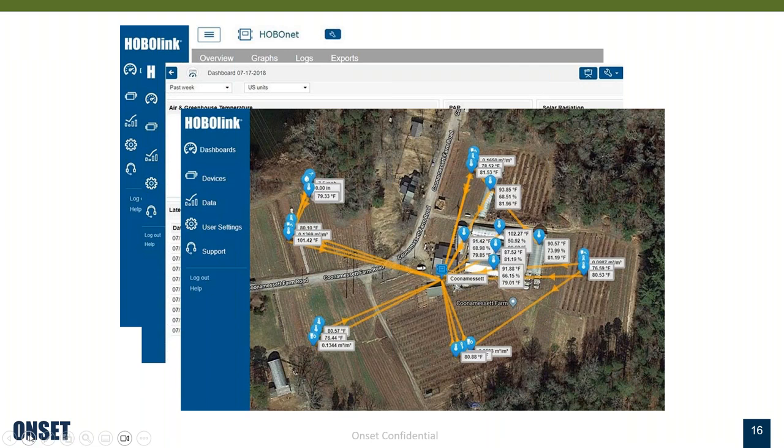There's also a mapping feature in HOBO Link. This shows an example of what a HOBO NET wireless deployment looks like — the central blue box is the central data logger, and you can see the different sensors placed around a farm. There's an icon that indicates the type of sensor, and the latest reading also shows up in this mapping feature. You can also export data from HOBO Link — download a certain set of data collected by a particular logger or sensor, or all of your loggers, and it's very customizable.